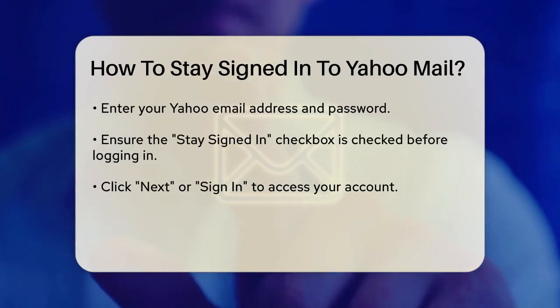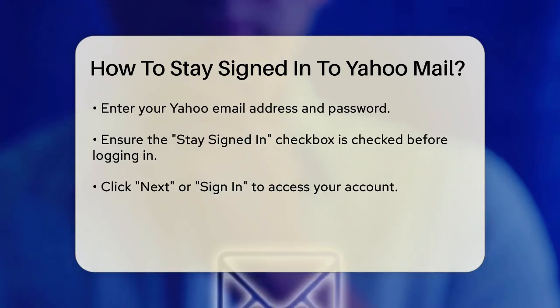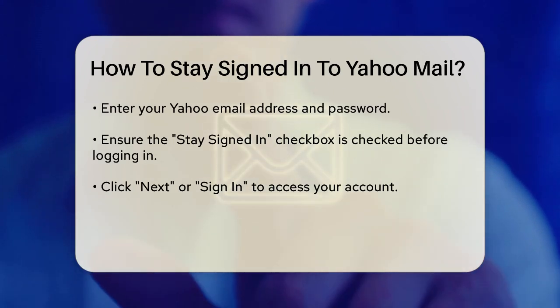By keeping this checkbox selected, Yahoo will use cookies to remember your login information, allowing you to stay signed in for an extended time.